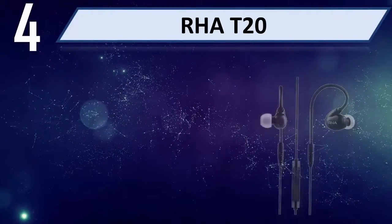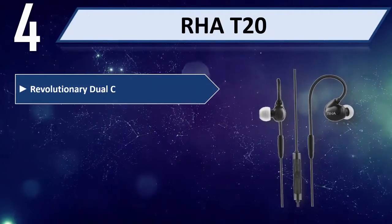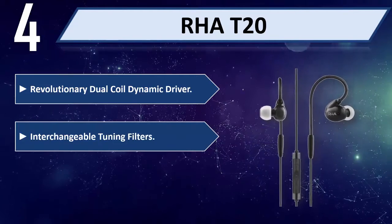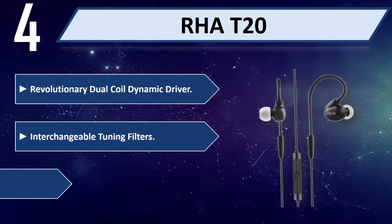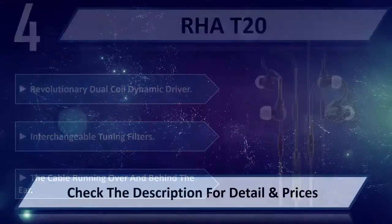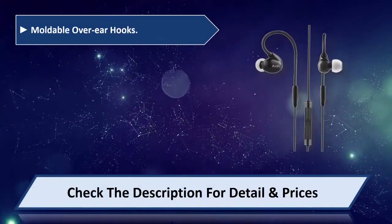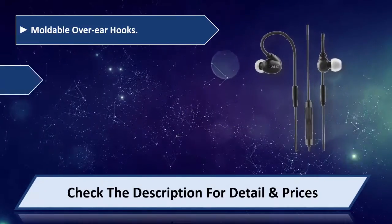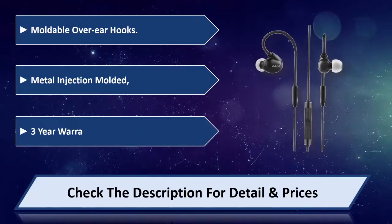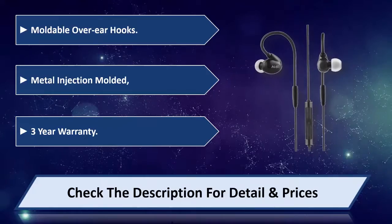Number 4: RHA T20. Revolutionary dual coil dynamic driver. Interchangeable tuning filters. The cable running over and behind the ear. Moldable over-ear hooks. Metal injection molded. 3-year warranty. Please check the description for detail and price.